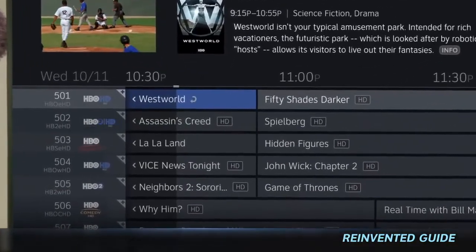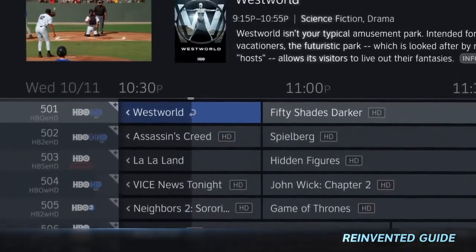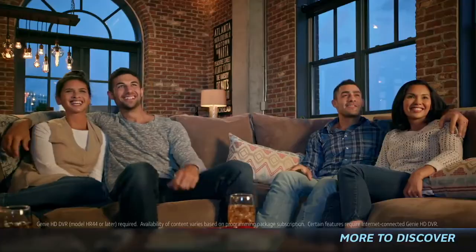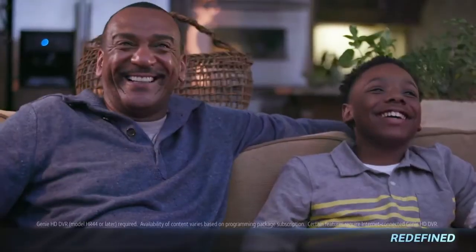Make the most of your entertainment experience with a redesigned and cleaner guide. See where you are going with new channel logos and get real-time status on shows. Simpler, faster, and with more to discover. This is your DirecTV experience. Redefined.